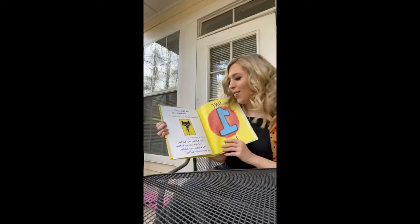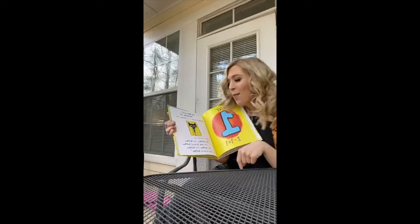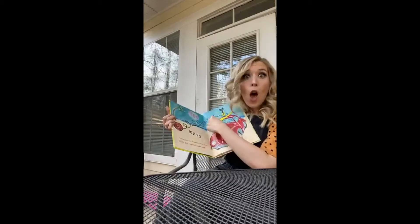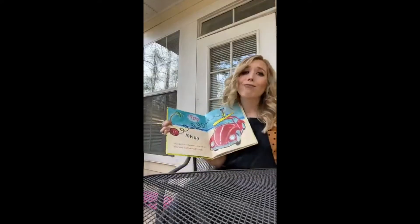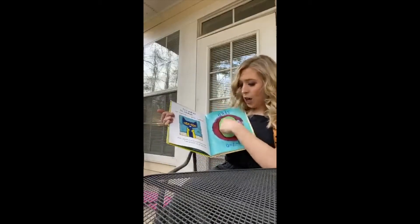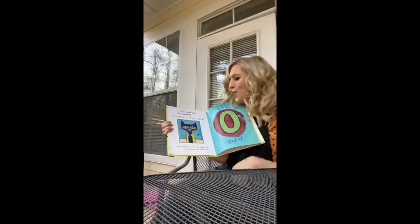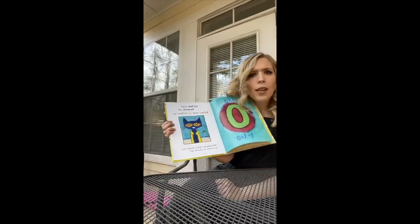He kept on singing his song. My button, my button, my one groovy button. Pop! Oh no! The last button popped off and rolled away. How many buttons are left? Zero. One minus one equals zero. No buttons. Did Pete cry? Goodness no! Buttons come and buttons go. Pete looked down at his buttonless shirt and guess what he saw?